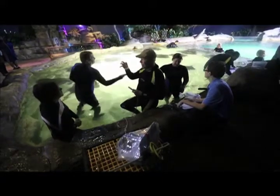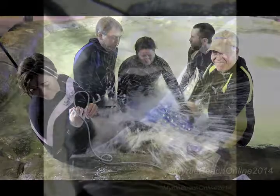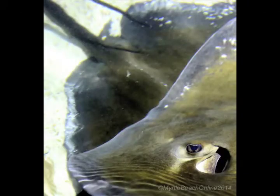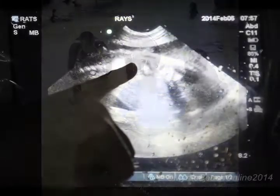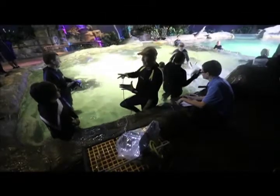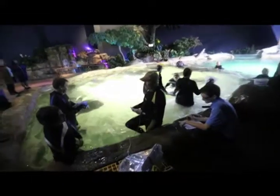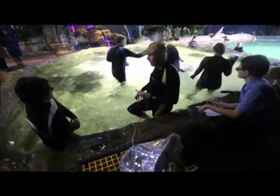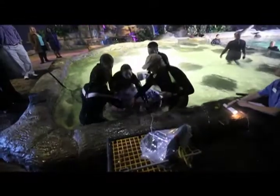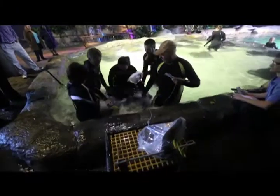They produce a clutch of eggs, they get big, follicles get big, they're all ready to go, there's no male, and then they just hold on to them. The next couple months later they produce another clutch of eggs and another bunch of eggs. So you get an ovary that should be that big, and all of a sudden it's that big. And because they've been here and pregnant, they're getting mixed signals all the time — that ovary might be that big all of a sudden.